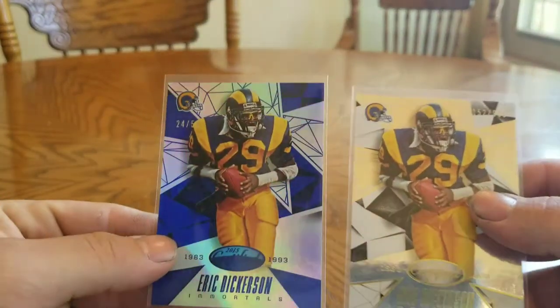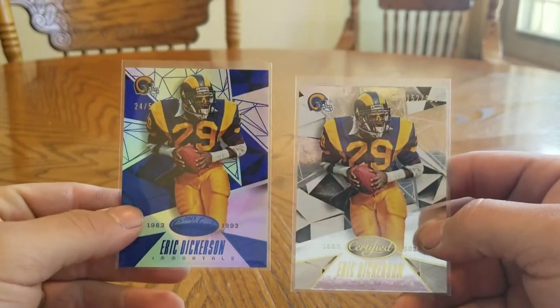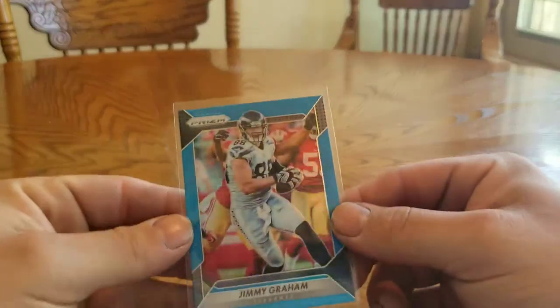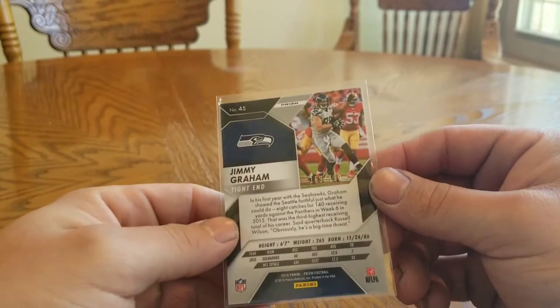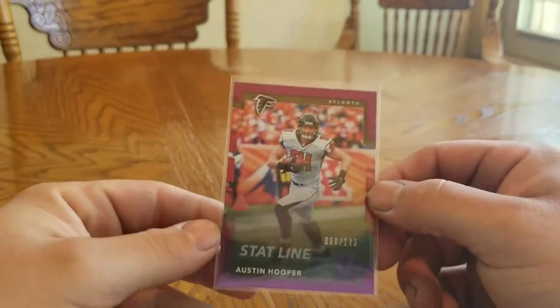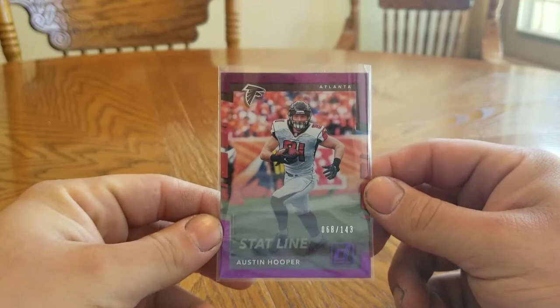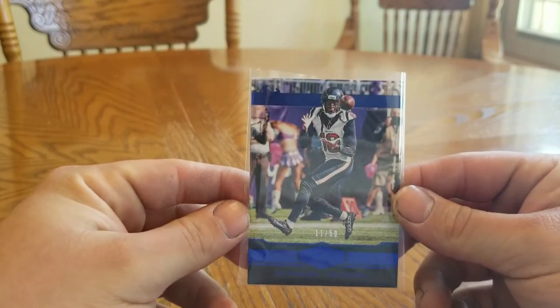2015 Certified Eric Dickerson 152 out of 999 and a blue 24 out of 50. 2016 Prism blue Jimmy Graham 159 out of 199. Donruss Stat Line Austin Hooper 68 of 143, 2016 Panini Patches D-Hop 11 of 50.